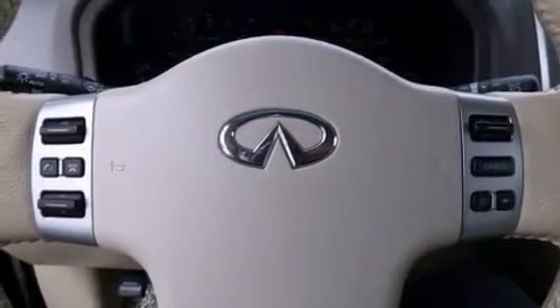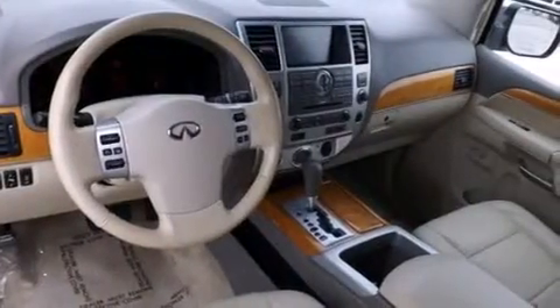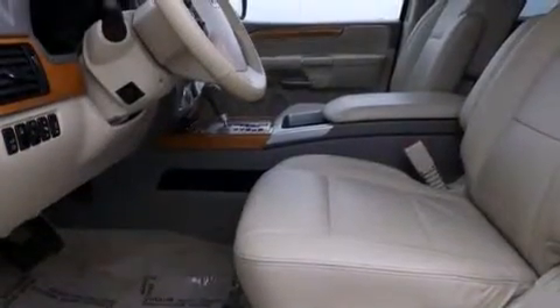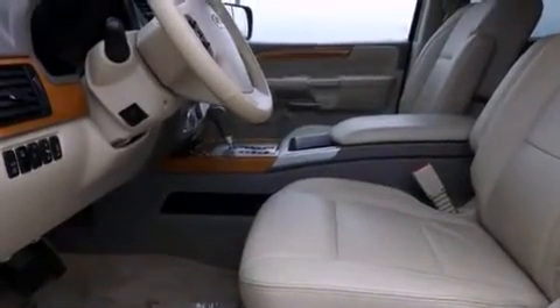Memory settings for the driver's seat positions so you can recall your favorite position with the push of one button. Dual power seats. Side curtain airbags. Latch-ready child seat anchors. Rear seat child-proof door locks.